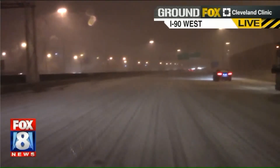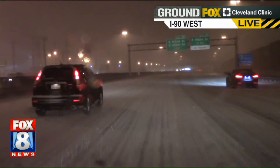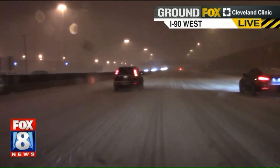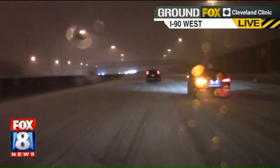The roads on I-90 tonight — PJ, how's it going? It looks like you're going pretty slow out there. Well, Elizabeth, we're traveling at about 30 to 35 miles an hour, and this is kind of what it's been like all the way going back out towards the Conneaut area.